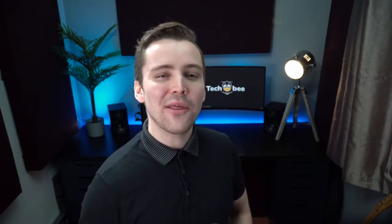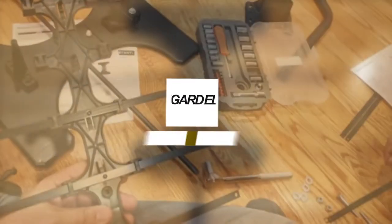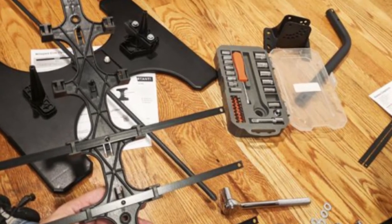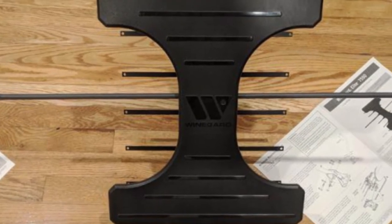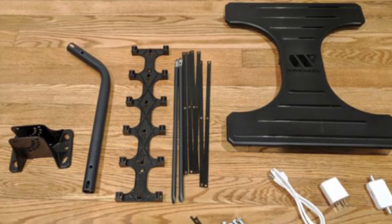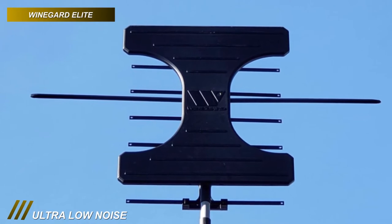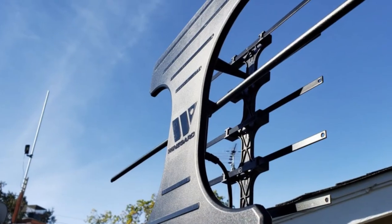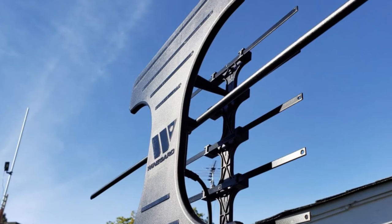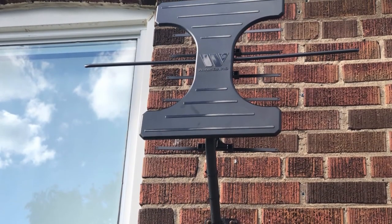Here comes another model that managed to climb up this list. This robust outdoor antenna comes with an integrated LTE filter and ensures the best reception, even in the most populated urban areas. It can receive both VHF and UHF signals from up to 70 miles away and allows free over-the-air HDTV programming with long-range reception. Its embedded ultra-low noise amplifier with Winegard's Clear Circuit technology provides optimized reception with an ultra-low 1dB noise figure and delivers more range and reduced signal dropout and pixelation.